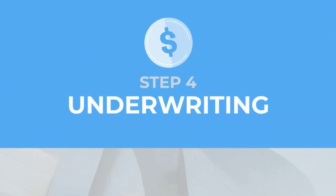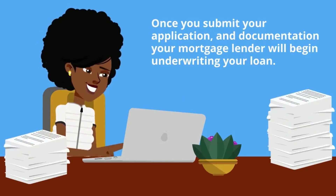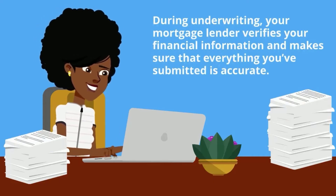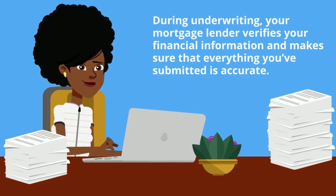Step 4 is underwriting. Once you submit your application and documentation, your mortgage lender will begin underwriting your loan. During underwriting, your mortgage lender verifies your financial information and makes sure that everything you've submitted is accurate.